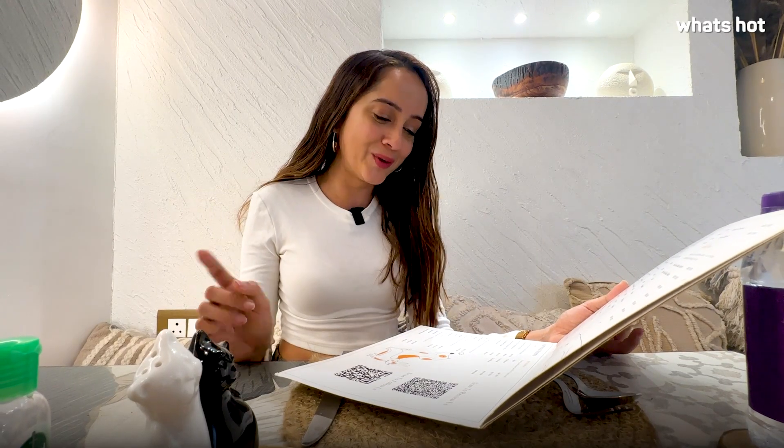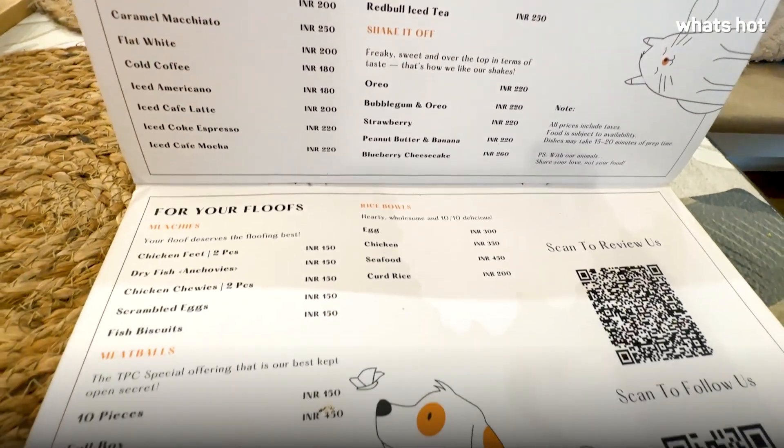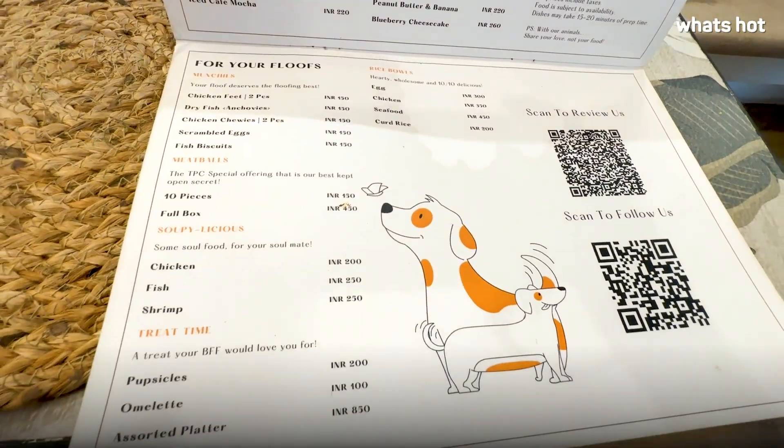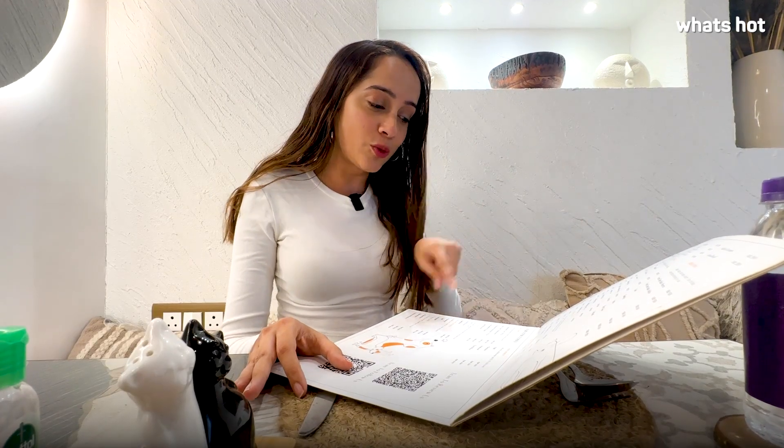The best part about this menu — because this is a pet friendly cafe — they also have an entire pet friendly menu especially for your floof. So this has munchies, meatballs, soups, rice bowls, and everything that your pets can eat. Another cool thing is that if you're not bringing a pet along with you, you can also buy some of this food and feed their own adopted pets. Isn't that amazing?